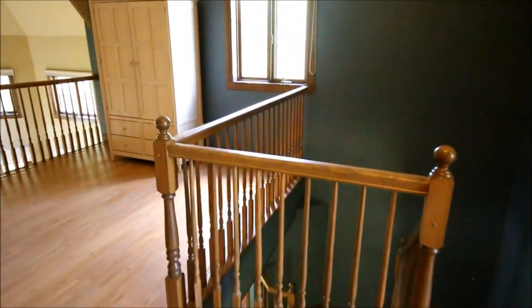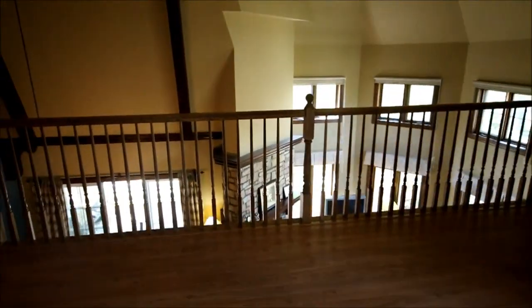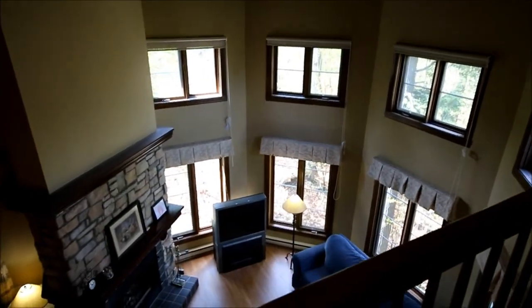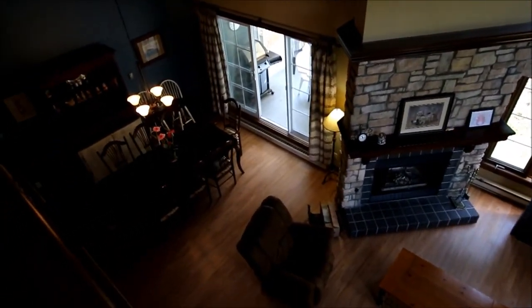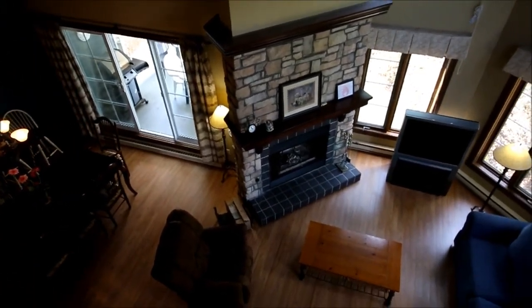All the floors are heated in the kitchen and bathrooms. The property also has a shuttle service to the ski resort. For more information, please contact me — Yannick Laporte — at 819-429-9001. Thank you.